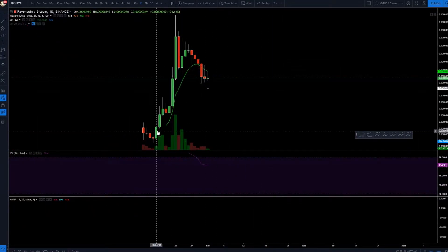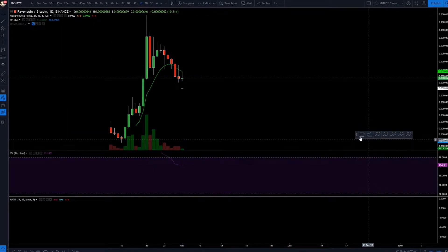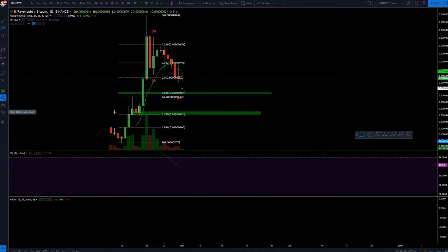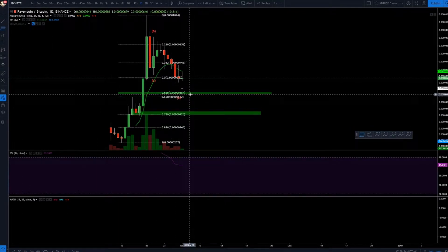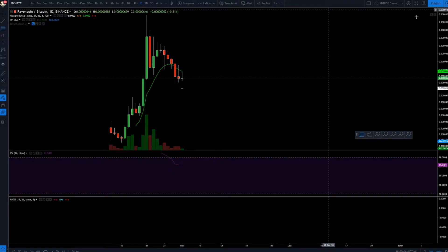Now we have Raven Coin. I'm watching this one because of a retrace. I have alerts on this one set. It's very easy — you just take your fib. I had my drawing tools hidden. Here's your 618 — here's a buy zone. So just patiently waiting every day for it to go there, or if it falls even lower at 786, you expect the bounce after that.